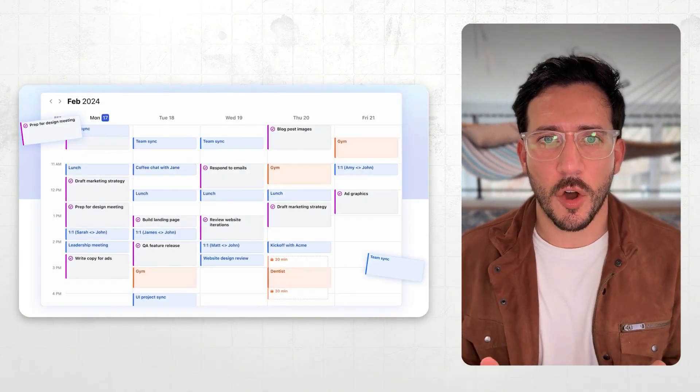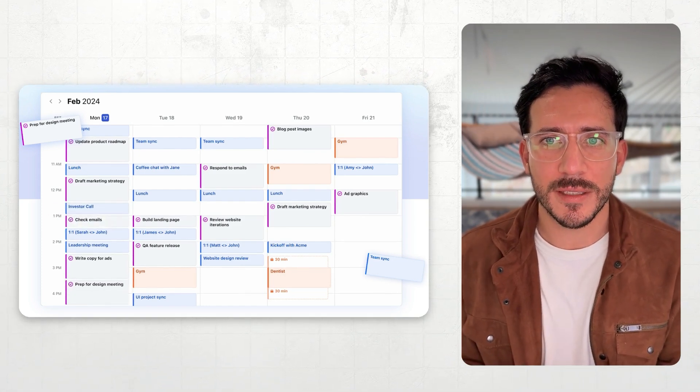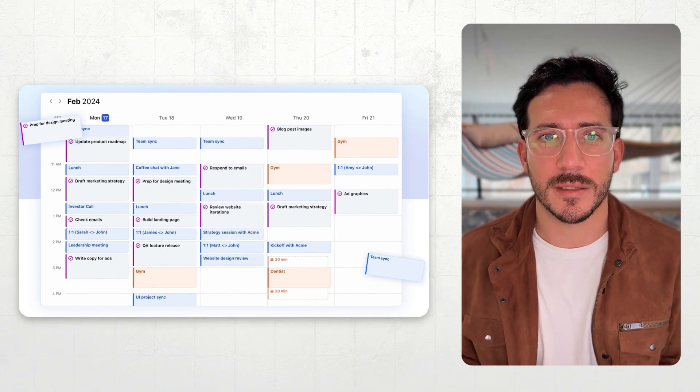Motion is built around a set of interconnected tools that work together seamlessly. We have AI task auto-scheduling, which automatically schedules your tasks based on priorities, deadlines, and availability, ensuring you always know what to work on next.